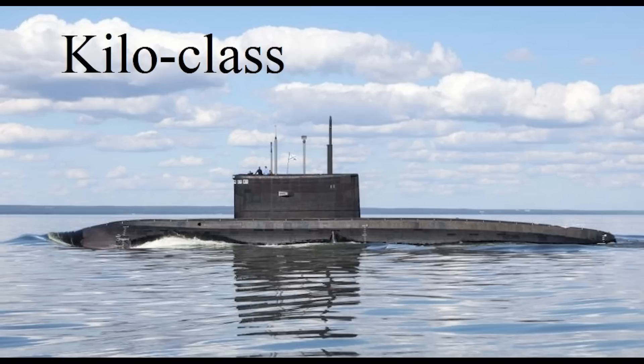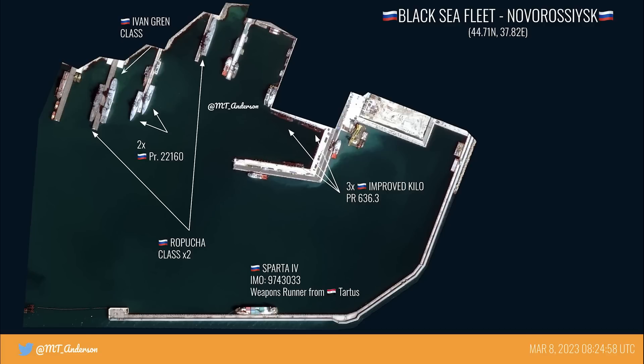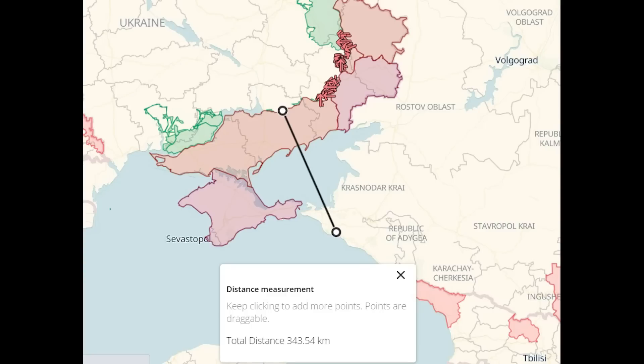Finally, the Sparta 4, labelled as a weapons runner. M.T. Anderson notes that the Sparta 2 had been making regular trips to Novorossiysk since August 2022, with the round trip taking three to four weeks, with Sparta 4 eventually taking her place.